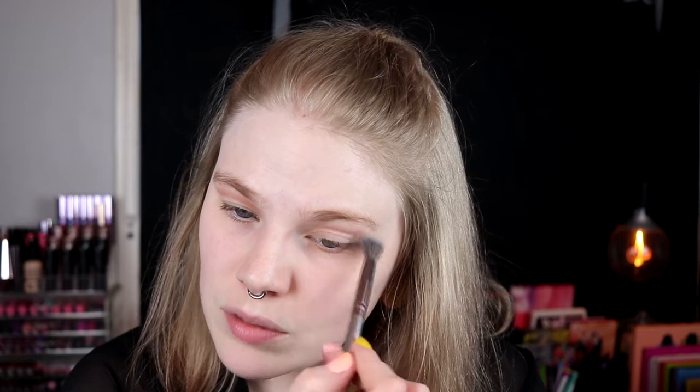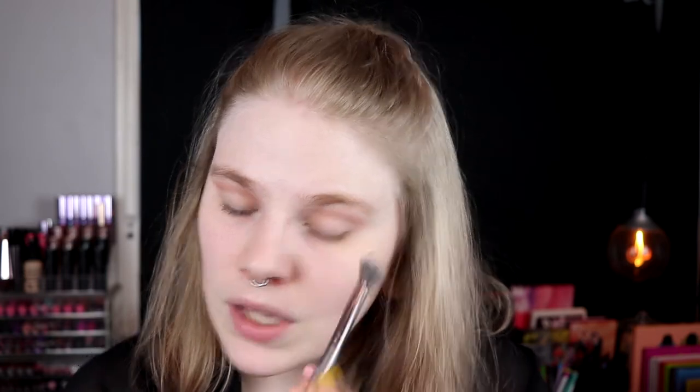I have missed doing Get Ready With Me's. It feels like I do them pretty often but I like to do them and you seem to like watching them. I feel this is the best way for me to test out new face products, because I'm not going to do a separate foundation first impression video — that's just not my thing.